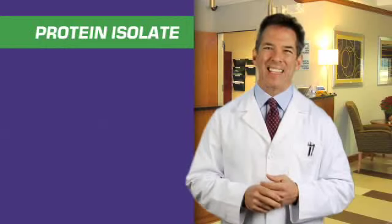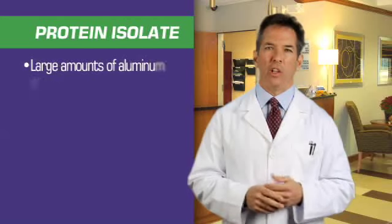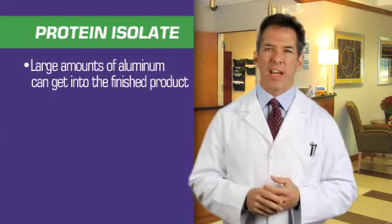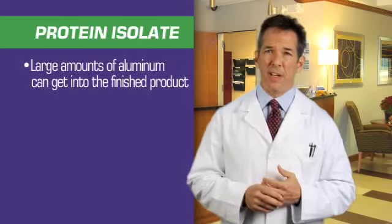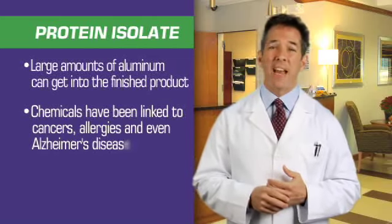The usual method by which soy protein isolate is processed and manufactured involves acid washing in an aluminum tank. As a result, large amounts of aluminum can get into the finished product. In addition, nitrites and chemical flavorings, including MSG, are then oftentimes used to add flavor. These chemicals have been linked to the development of certain cancers, allergies, and even Alzheimer's disease.